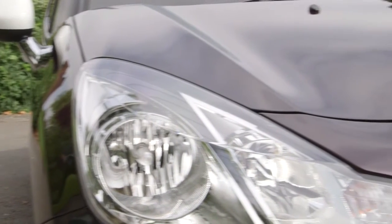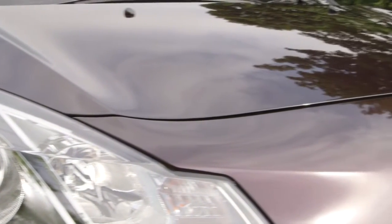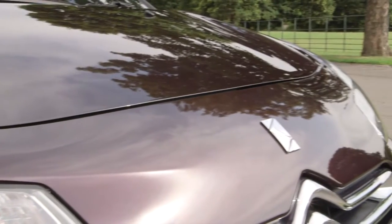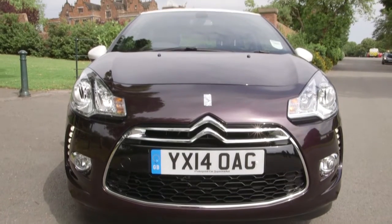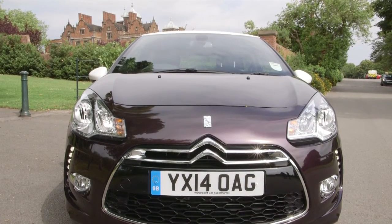What people loved about the DS3 was the very much in-your-face front to the car that captured everyone's imagination — the very sharp headlights and the big grille featuring the double chevron of Citroën.